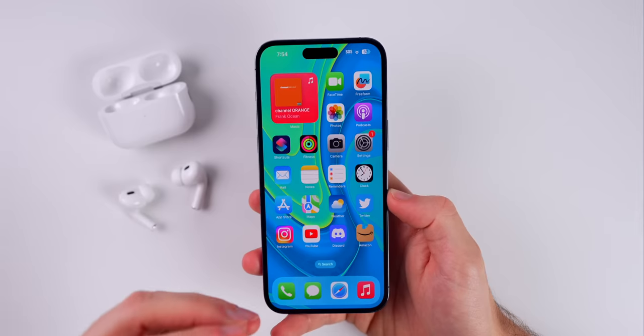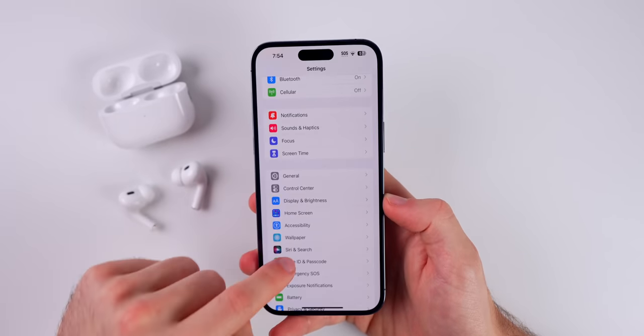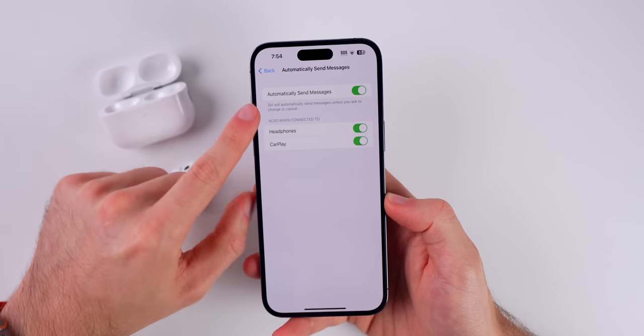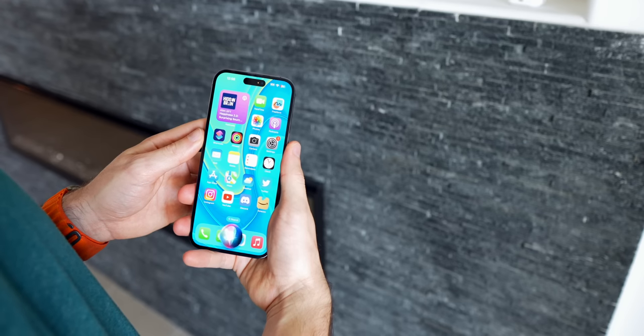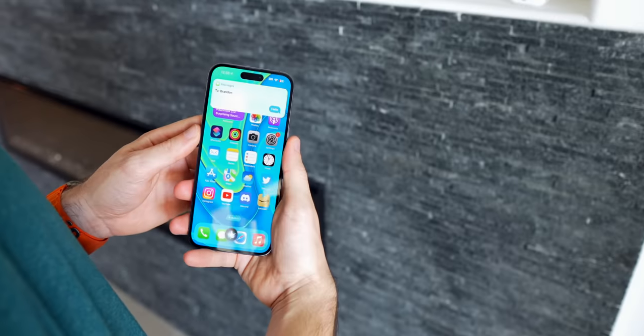This first tip is going to allow you to send messages much faster when you do it via Siri. If you go into your settings and then go to Siri and Search, you will see Automatically Send Messages. If you have this enabled and you have the headphones toggle enabled here as well, it's going to send the message without you having to confirm.